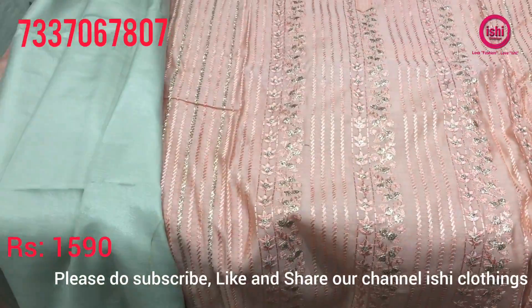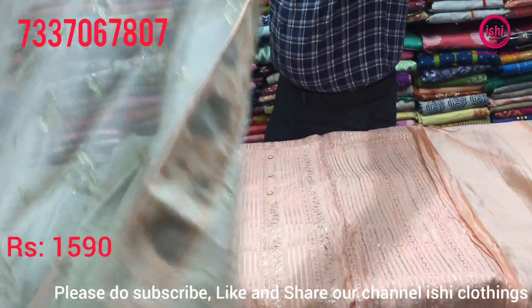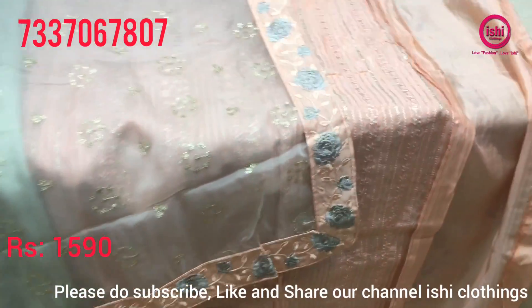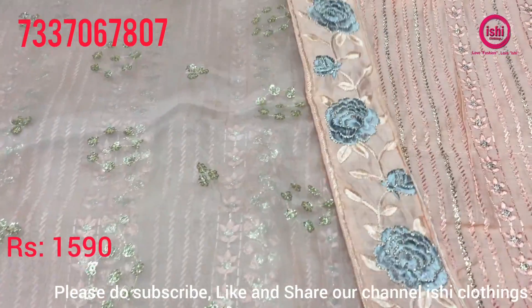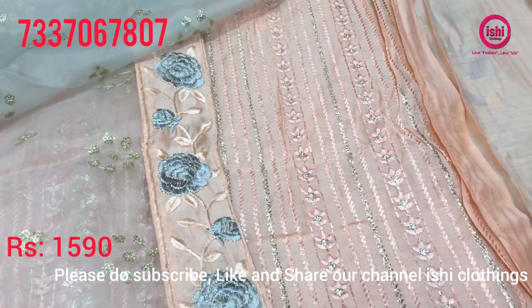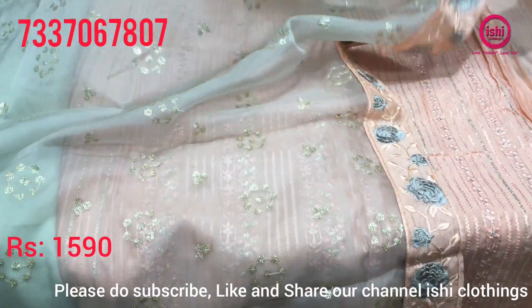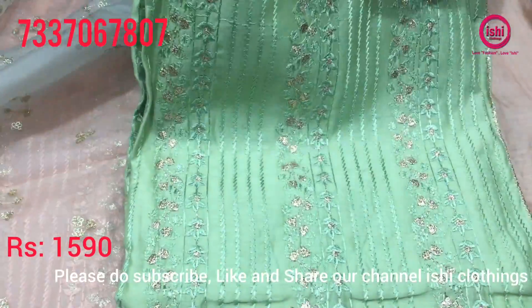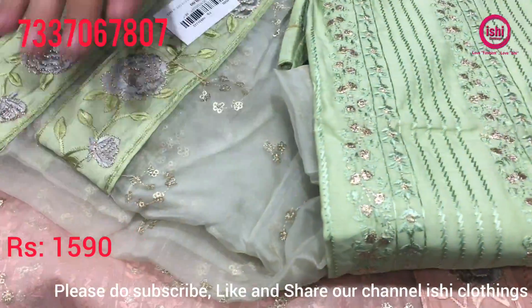Bottom in contrast with work all over on the front, and you get a pure organza dupatta with work all over and borders on four sides. The price range is 1590. There's one more very nice combination with a nice dupatta.